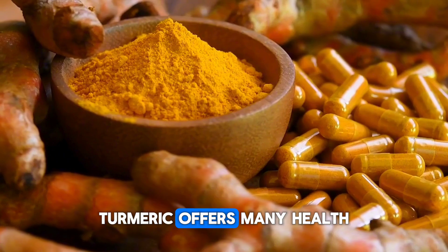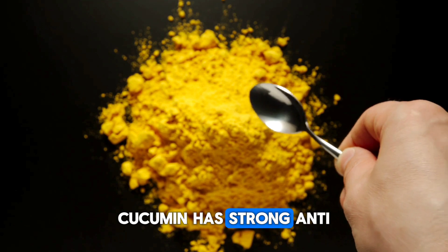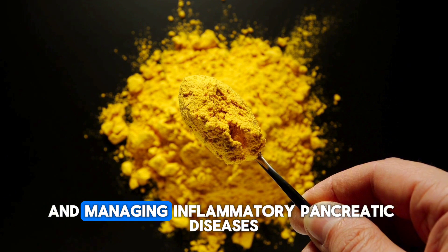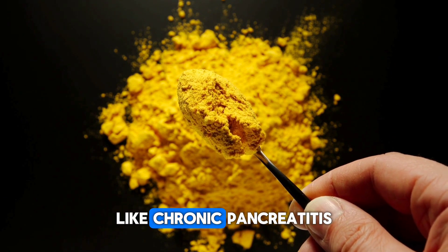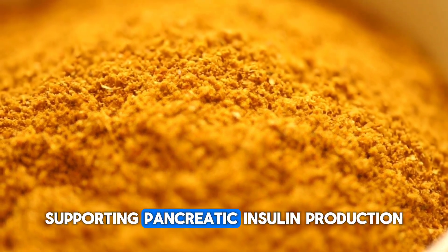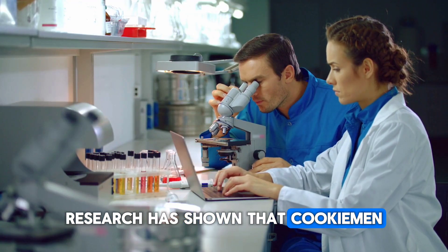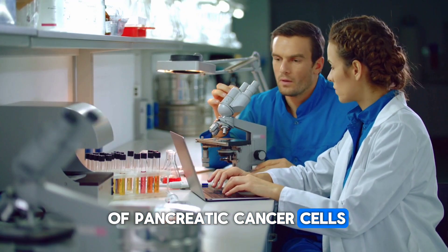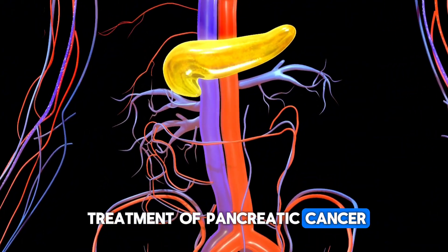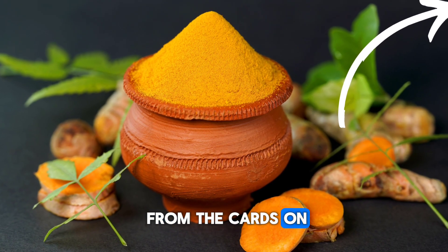Turmeric offers many health benefits for the pancreas due to its active component, curcumin. Curcumin has strong anti-inflammatory properties, which can be effective in reducing pancreatic inflammation and managing inflammatory pancreatic diseases like chronic pancreatitis. Curcumin can enhance insulin sensitivity and help regulate blood sugar levels, supporting pancreatic insulin production and reducing the risk of diabetes. Research has shown that curcumin can inhibit the growth of pancreatic cancer cells and even trigger their deaths, thus potentially reducing the risk and aiding in the treatment of pancreatic cancer. A more detailed video on turmeric is available on the channel — you can access it from the cards on the top right.